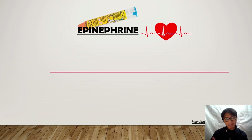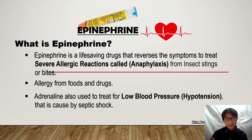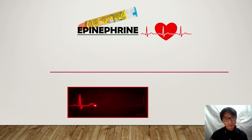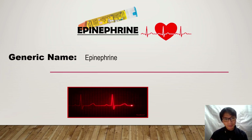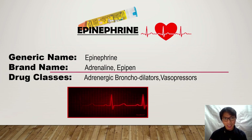Okay guys, what is epinephrine? Epinephrine is a life-saving drug that reverses the symptoms to treat severe allergic reactions — what we call anaphylaxis — from insect stings or bites. Epinephrine is also used to treat allergies from food and drugs. Adrenaline or epinephrine is also used to treat low blood pressure, called hypotension, caused by septic shock. The generic name is epinephrine, brand names Adrenaline or EpiPen, and it belongs to the drug classes of adrenergic bronchodilators and vasopressors.